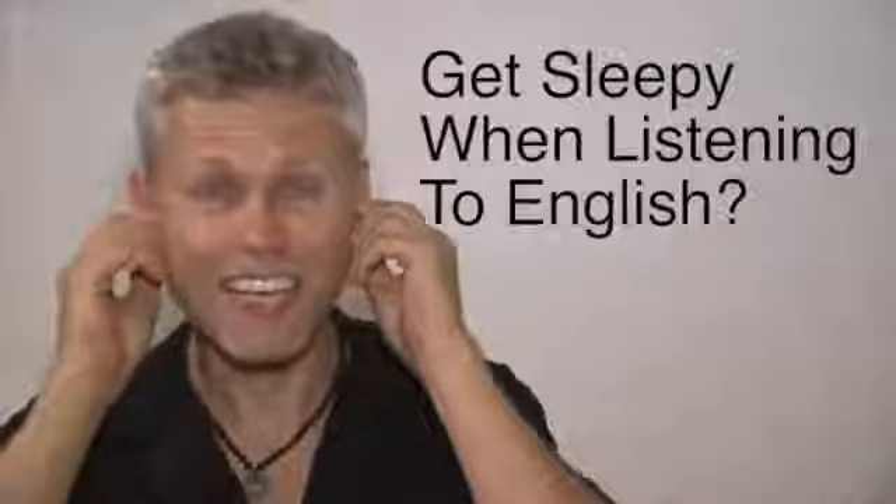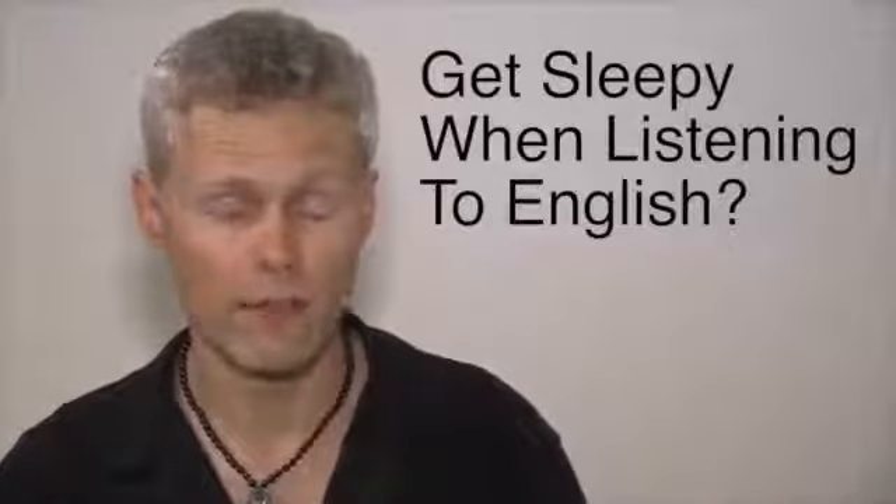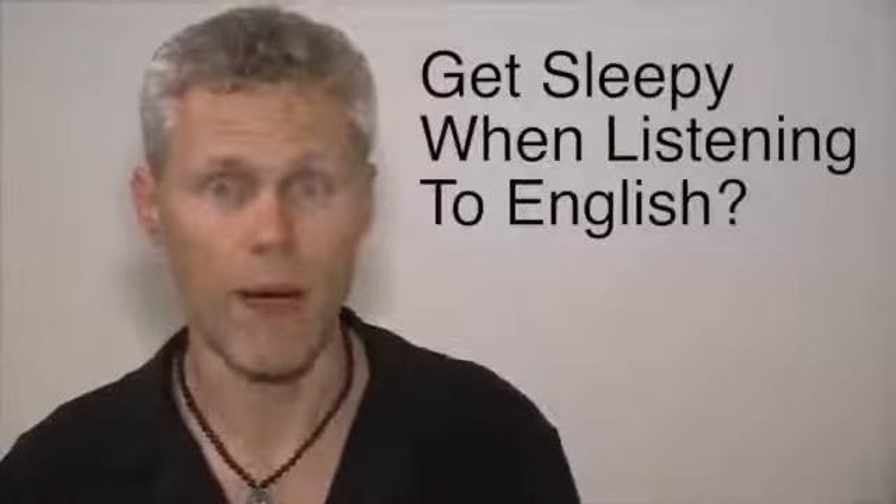A lot of people when they start listening to English, they're listening a lot — which is great — but they start to get kind of sleepy. The same thing happens to me. It's a common problem.